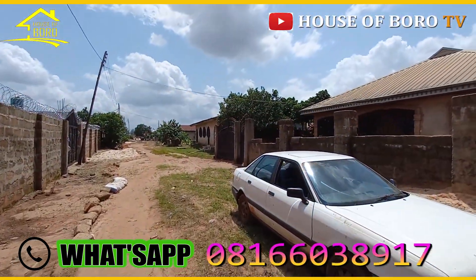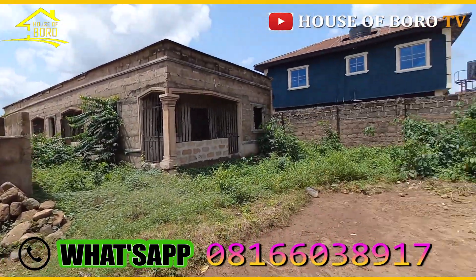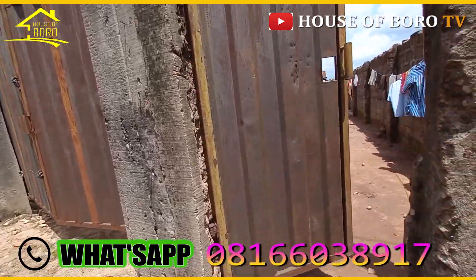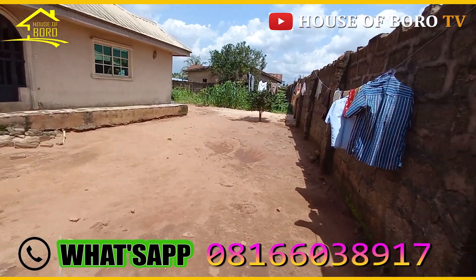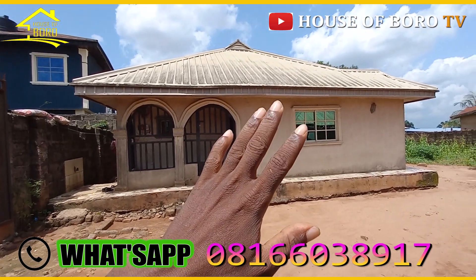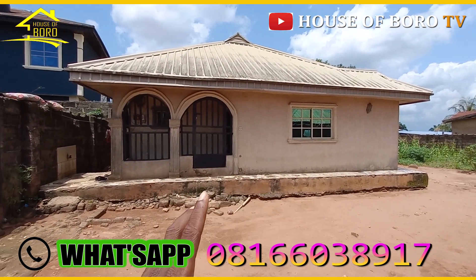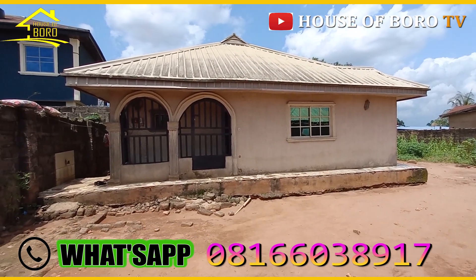So this is the area. Let me show you the inside of this very house. This property is more than a hundred by hundred. Currently, as I speak, there are people living in both apartments — people living in one and people living in the other.